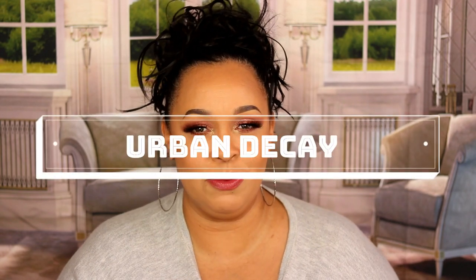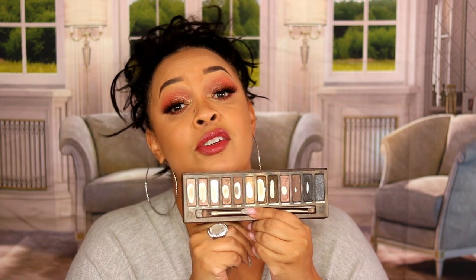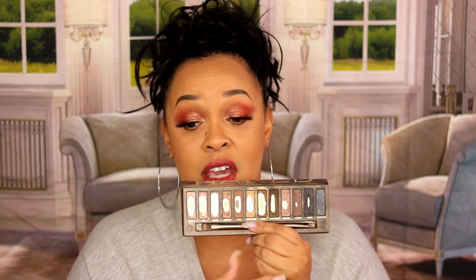The next brand is Urban Decay, and again I think it's because it was my first palette. I absolutely love the original Naked palette. I've hit pan on everyone, but it's an older palette so of course I got through it. My favorite transitional shades are Naked and Buck — those are my top two favorite transitional shades ever. It's an everyday palette for sure, but it can also be glamorous since it has darker shades at the end. This is by far my favorite from Urban Decay.